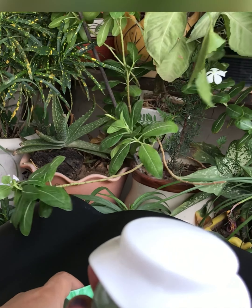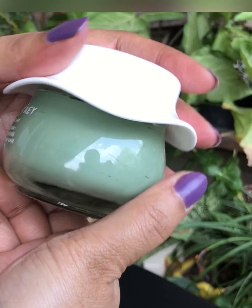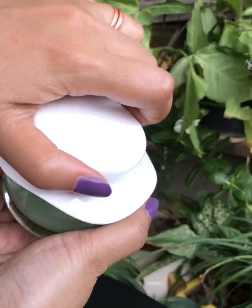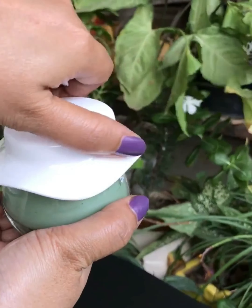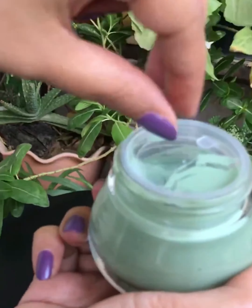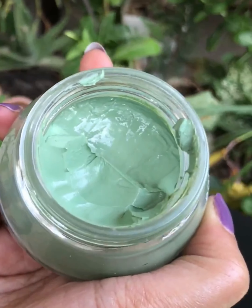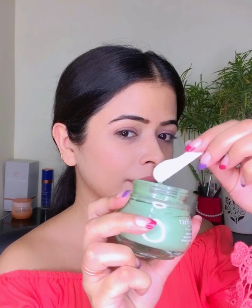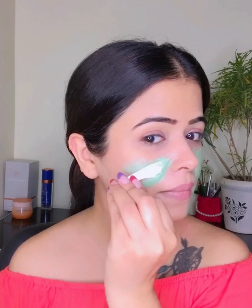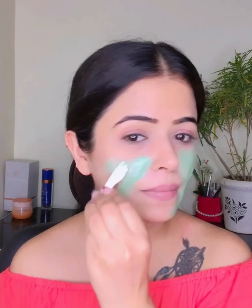I am starting with their Acne Defense Green Clay Mask. It's an anti-acne clay mask that removes toxins to combat recurring acne and skin damage from pollution, acting as a natural pore cleaner and blackhead remover. After applying, I will leave it on for 10-20 minutes.